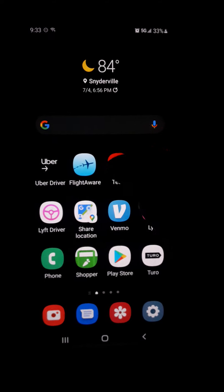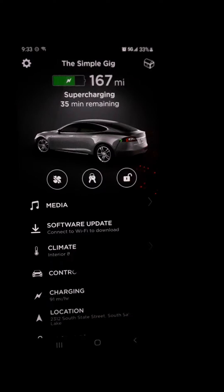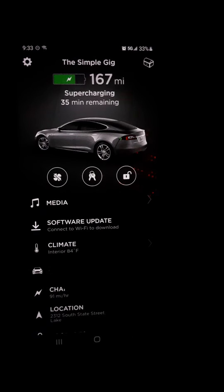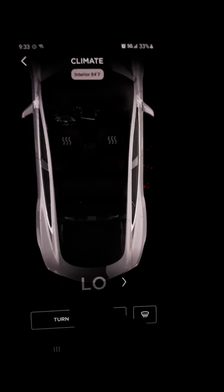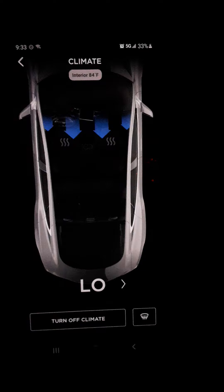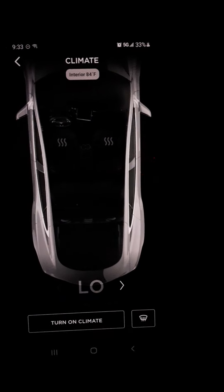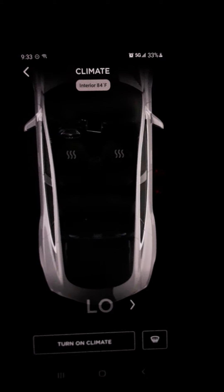One of the things that you can do with your Tesla is from your phone open the Tesla app. You can monitor things like the charging, you can see what the temperature is. If you hit 'turn on climate' you just turned on the air conditioning if it's hot out, or you can turn on the heater. You can see the heated seats and turn them on from your phone, and it's neat because it's an electric car.